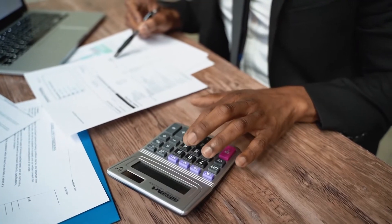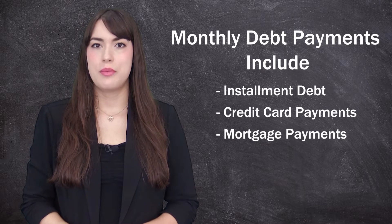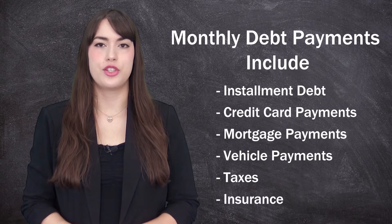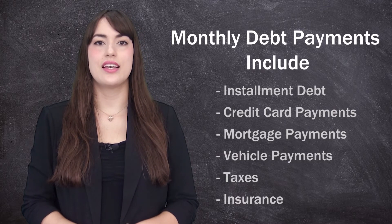For your monthly debt payments, make sure you account for absolutely everything. Include any installment debt, credit card payments, mortgage payments, and vehicle payments. Also, don't forget basic things such as taxes and insurance. All of this goes toward what you spend every single month paying off what is in essence debt.